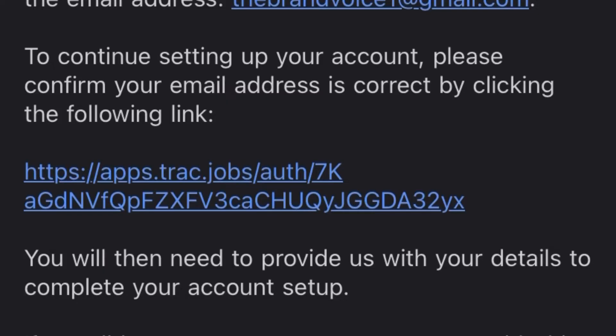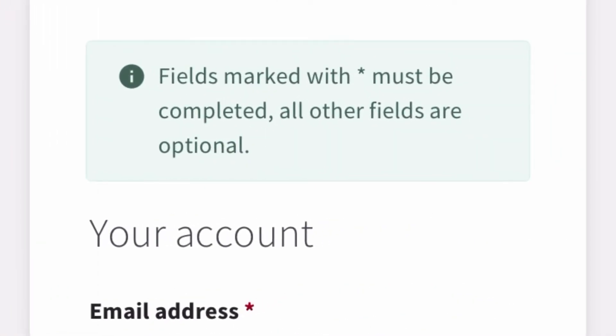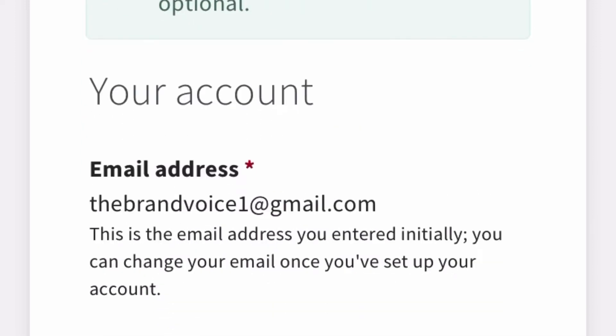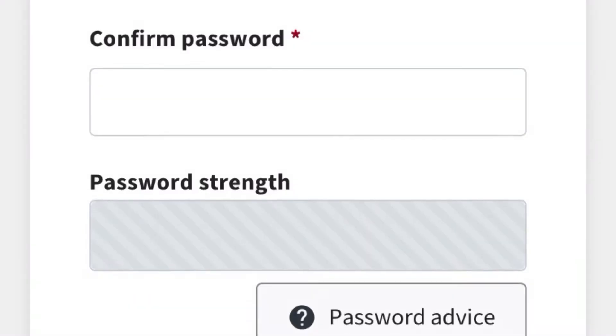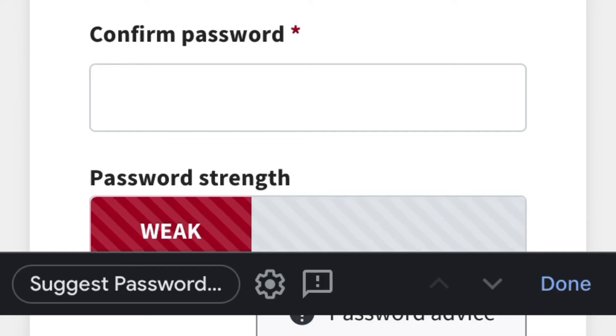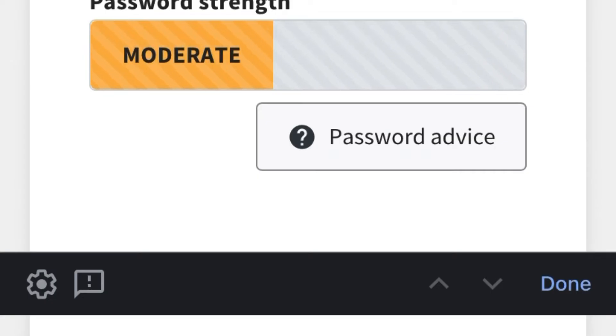Go straight to your email inbox — Trac Jobs will have sent you a verification email. Click on the link in that email and it will take you to a page to complete your account setup. You'll need to create a strong password for your account.